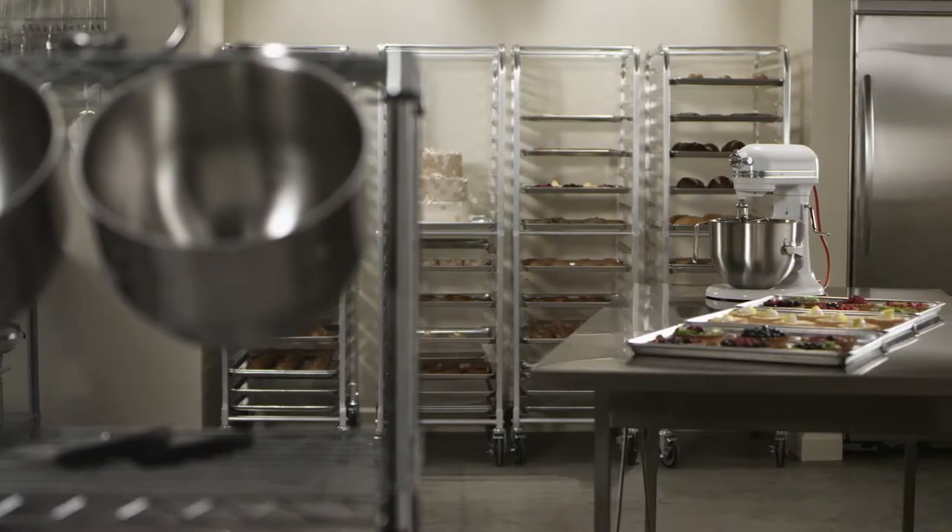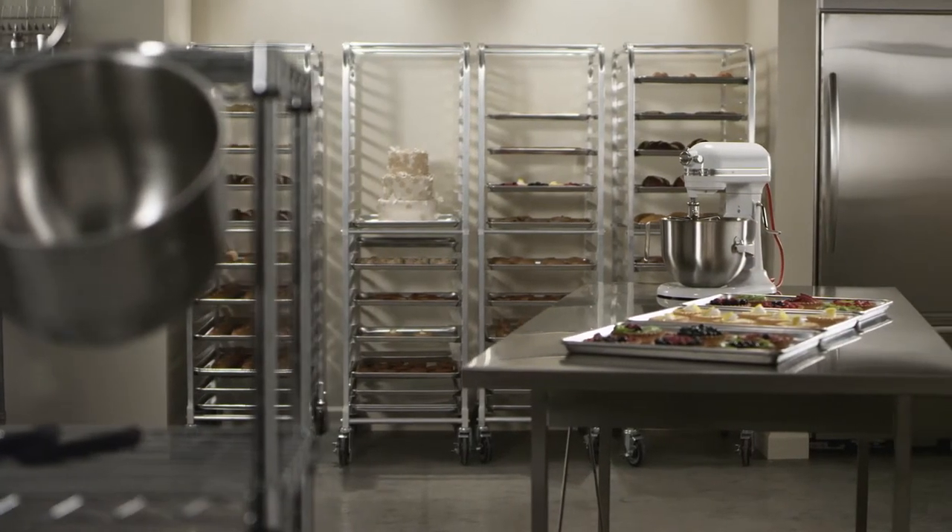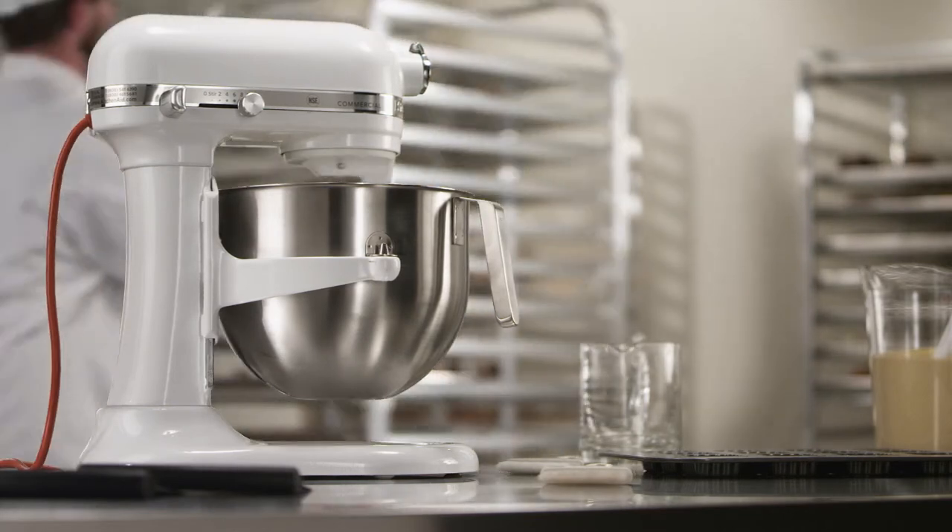Finally, you have a piece of equipment that is designed with professionals, by professionals, for professionals. The KitchenAid commercial stand mixer — helping chefs create great cuisine.